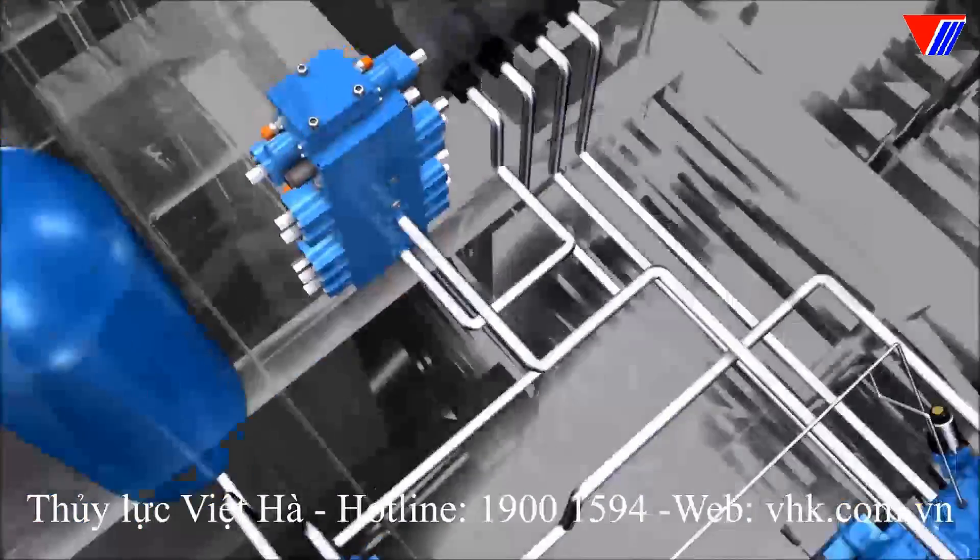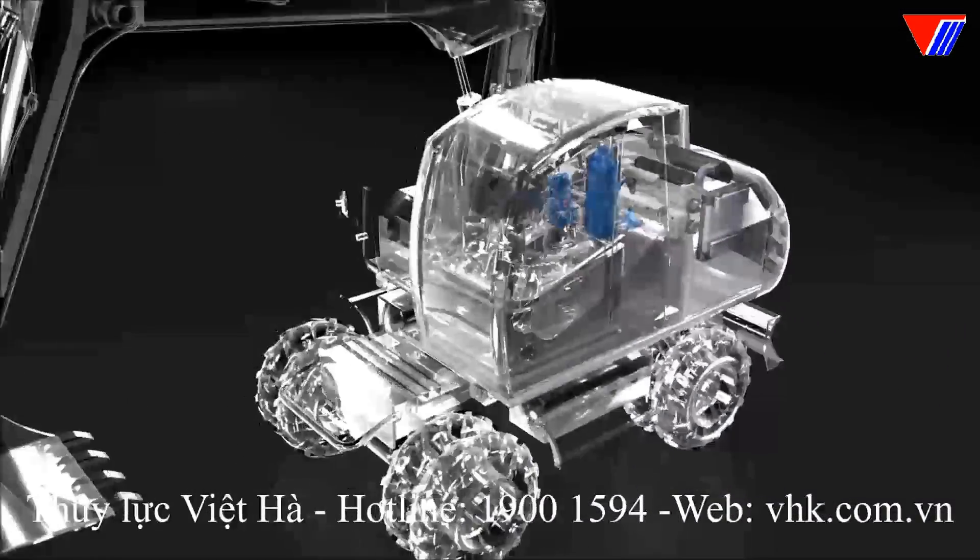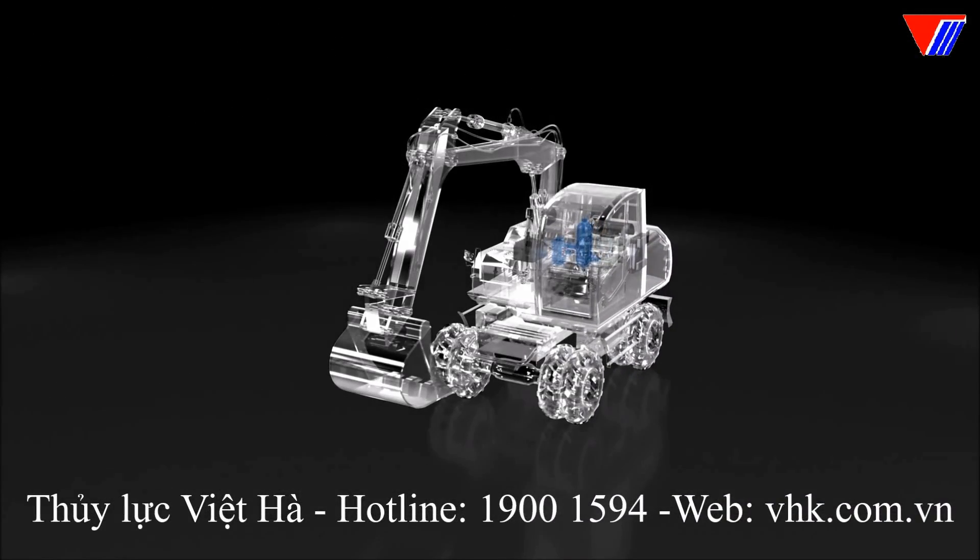With the HFW system design, recuperation of energy from the travel drive as well as from the implement hydraulics is possible.